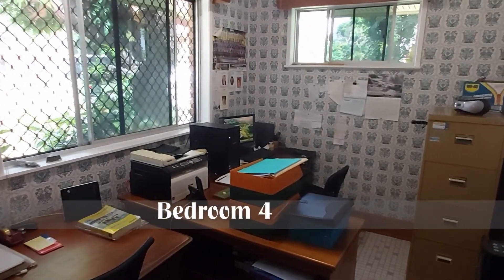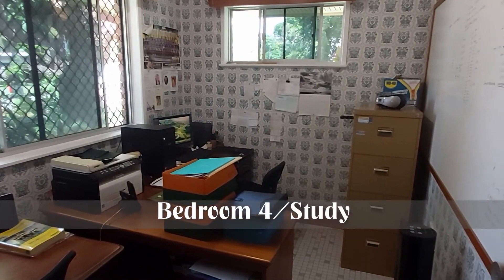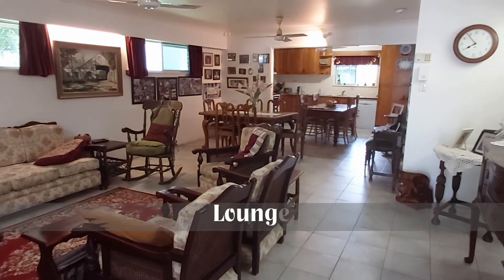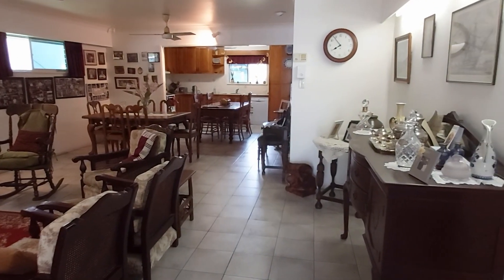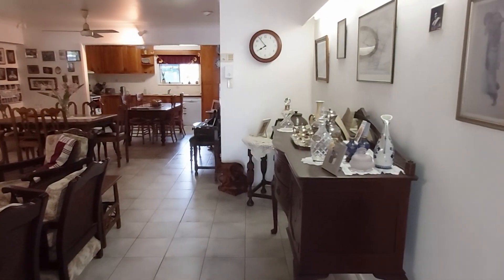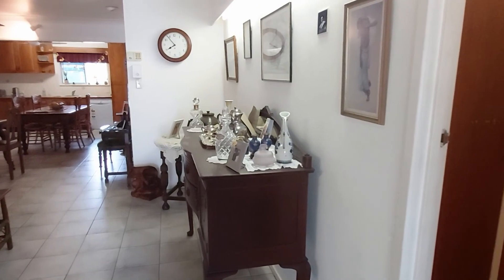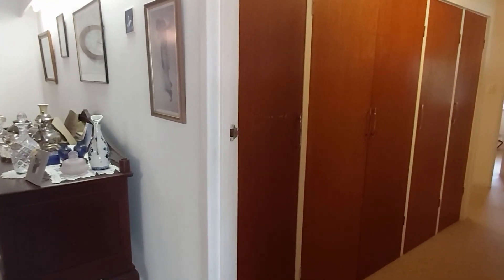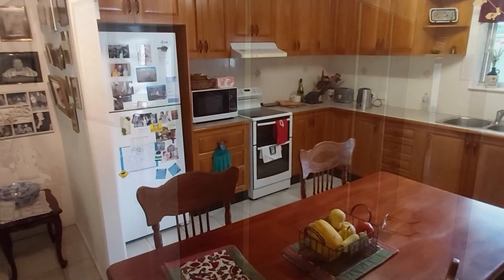Bedroom 4 has a tiled floor and garden outlook. The open plan living is fully tiled and leads to the spacious rosewood kitchen featuring a pantry, dishwasher, ample storage and overhead cupboards.